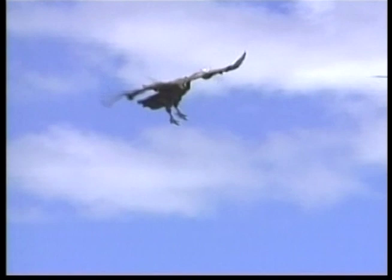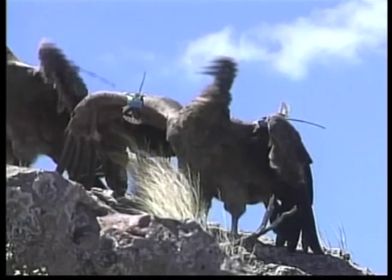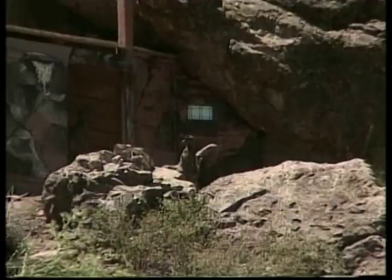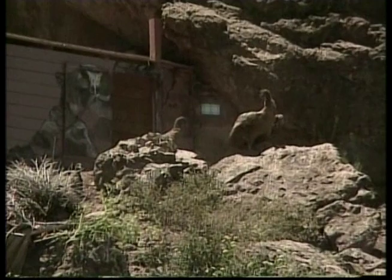Our next feathered friend is part of nature's clean-up crew. These birds are called condors, and they belong to the vulture family. Like all vultures, condors are scavengers and feed on carrion — that is, the remains of a dead animal. Condors prefer large dead animals like deer, cattle and sheep, but they also eat rodents, rabbits and even fish.